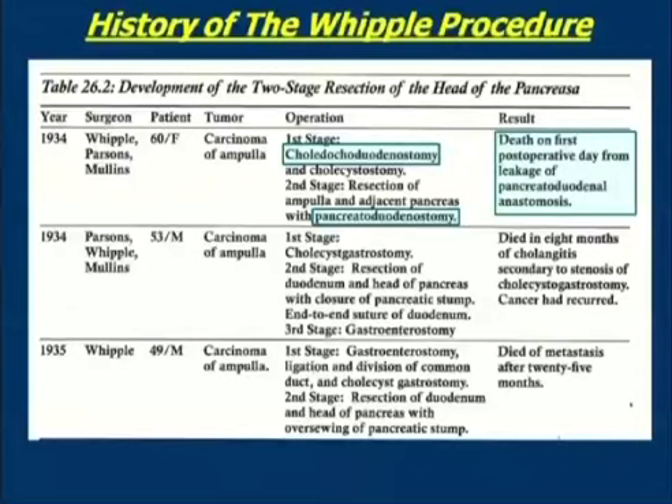This made an enormous impression on the professor, and his subsequent operations for a number of years were done without a pancreatic anastomosis — without a pancreatic ojejunostomy or duodenostomy — but rather with closure of the pancreatic stump: he simply tied off the pancreatic duct. The reason for that leakage, as he determined from the autopsy of that first patient, was that because he had used catgut sutures, the anastomosis just broke apart — very quickly, this patient had complete separation of that anastomosis. Eventually, of course, more appropriate suture material was used for the anastomosis.